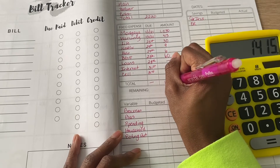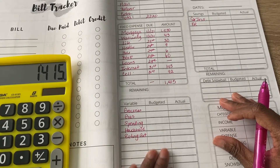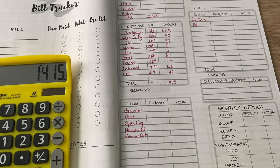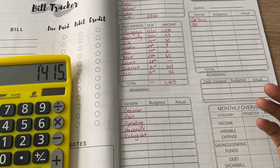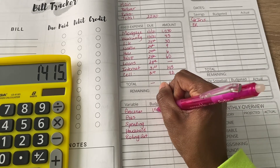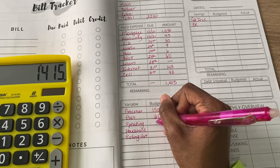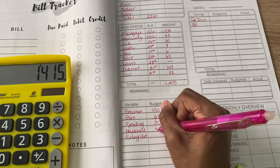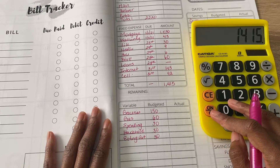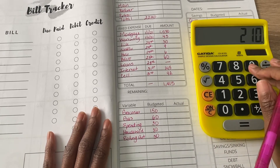Adding that up, my fixed expenses total $1,415. Now for my variable expenses — I don't really change much in this area because I've found a balance on how much I need to live each month. Groceries for December: $150. Gas: $60. Spending: $30. Household: $30. Eating out: $30. That adds up to $300.